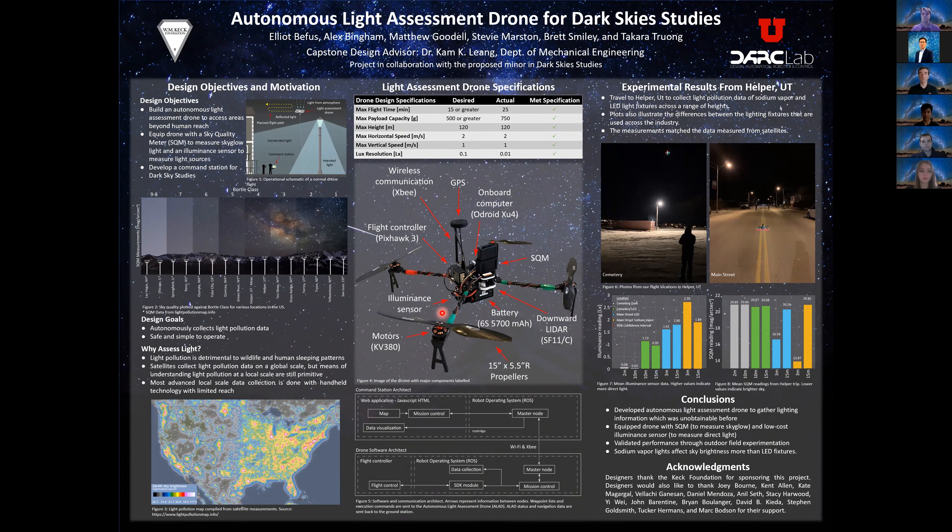Figure 5 shows the software and communication architecture. The Autonomous Light Assessment drone system is broken into two main subsystems: the command station and the drone. Both systems use the Robot Operating System, also known as ROS, to link all the various subsystems. Short-range Wi-Fi and long-range XBee communication were used between the command station and the drone. The command station has a JavaScript HTML-based GUI for selecting mission types, sending waypoints, and issuing takeoff and landing commands, along with a global map showing the drone's current position and path trajectory. Once the drone receives its mission type, waypoints, and takeoff command, it can perform missions completely autonomously. Waypoints are sent to the flight controller SDK module, which converts them into velocity commands, then into motor commands. All data is stored on the drone and can be post-processed after the flight.